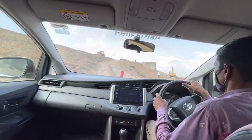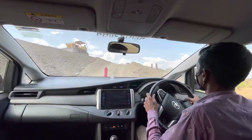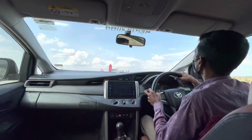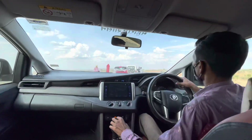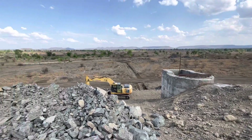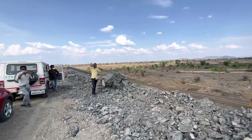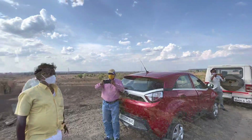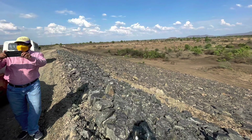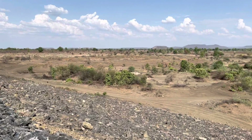Here we are climbing up the dam line of one of the minor irrigation tanks — this can be called a large minor irrigation tank, with a command area of 1200 hectares. This is the downstream part of the minor irrigation tank. This is the dam line on which the cars are standing, and then the slope going down.